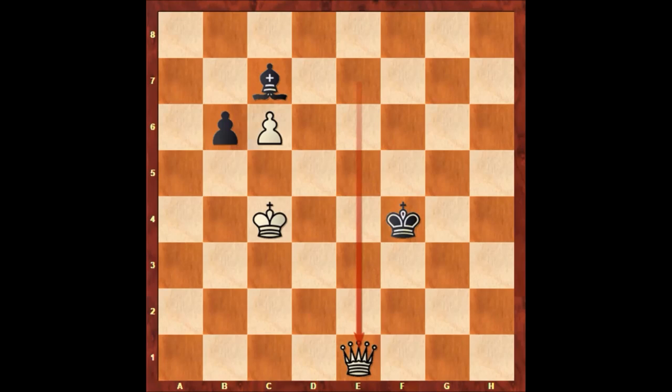What a beautiful puzzle by George Walker. Once again, if you found the correct moves, then well done. Thank you for watching, and I hope to see you next time. Take care and bye-bye.